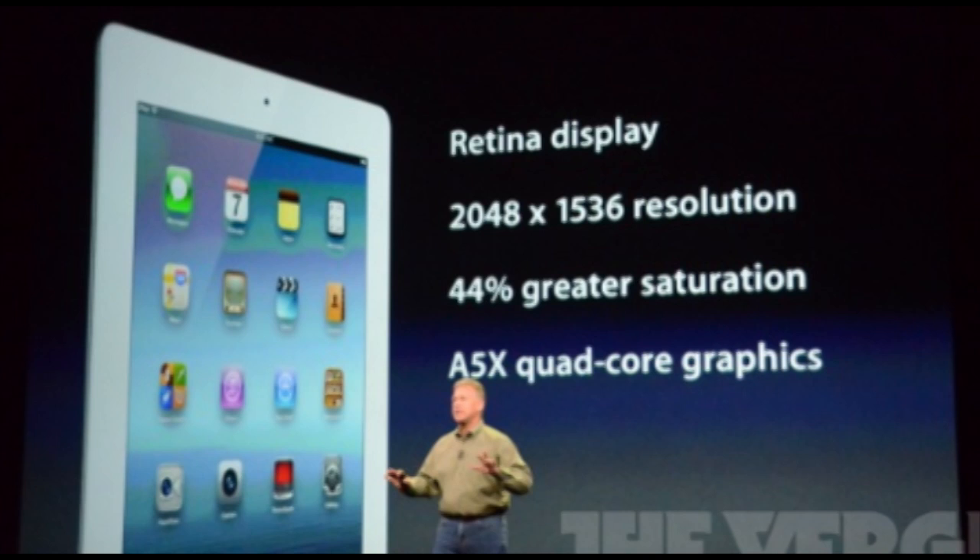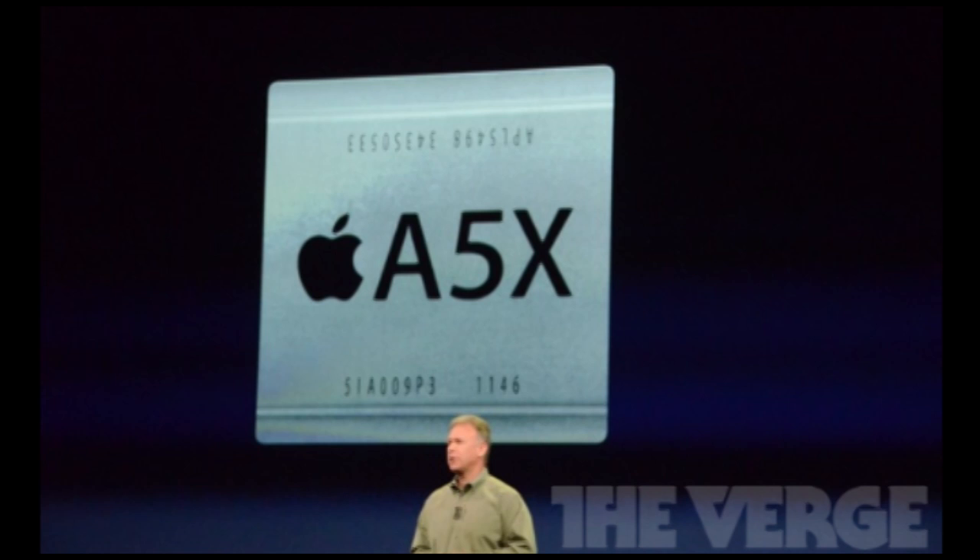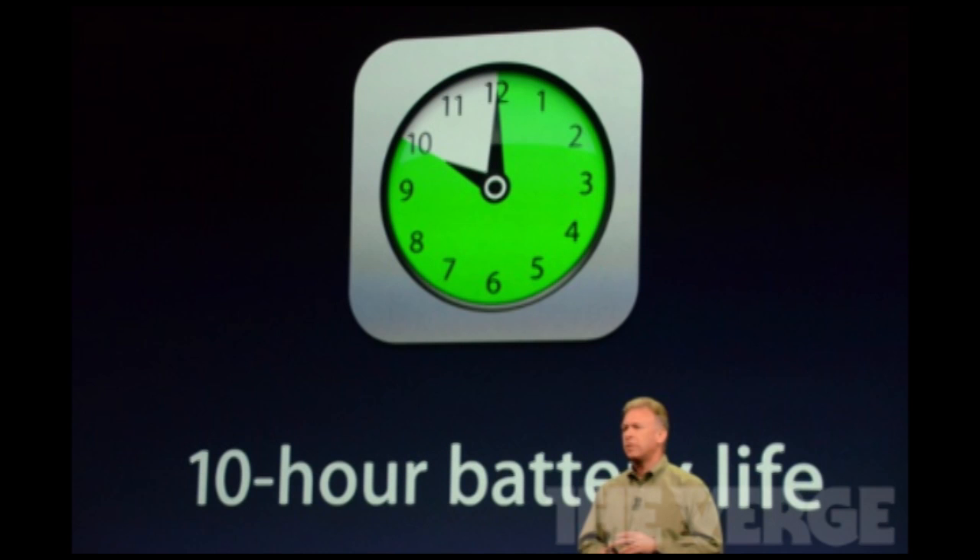The first cool thing about this iPad is retina display. It's going to be called the iPad 3 and it's going to have a 2048 by 1536 resolution, with 44% greater color saturation. It will have an A5X quad-core graphics processor built right in, which is really cool — it's definitely going to be a great feature, making it faster, smoother, and able to integrate well with the retina display and higher resolution. It will also have a longer battery life of 10 hours, which is really good.